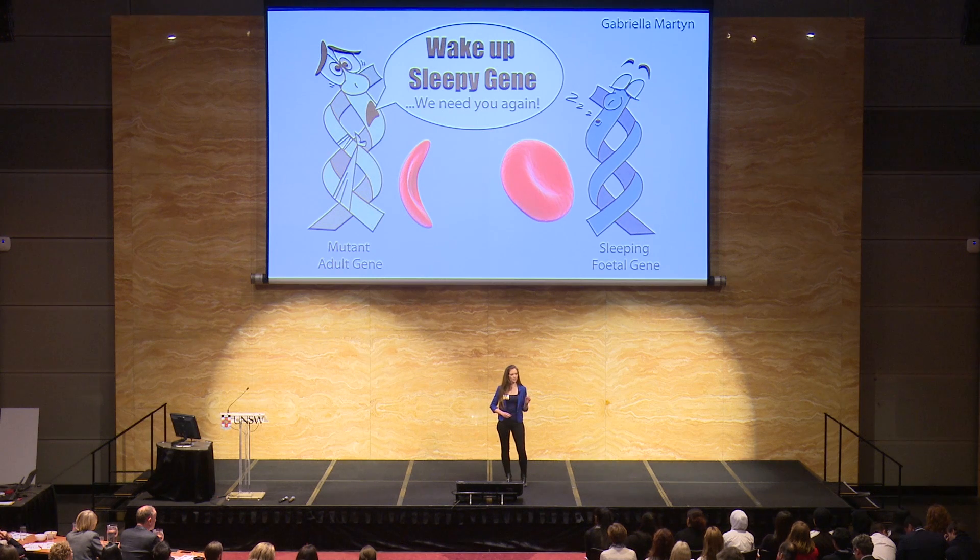The fact that this condition alleviates the symptoms of sickle cell anemia provides strong living evidence to suggest that reawakening the sleeping fetal haemoglobin gene will act as a therapeutic strategy to treat these haemoglobin disorders.